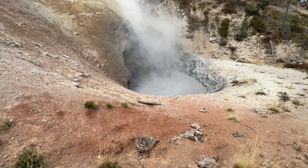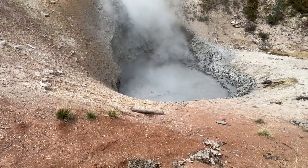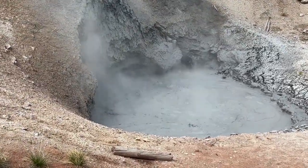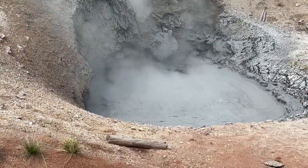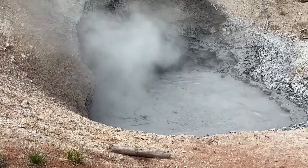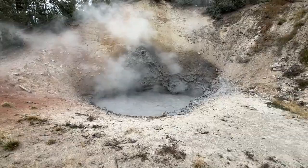From the top of the loop trail, you can see the forest beyond — lush, silent, and unbothered. The contrast is astonishing. Peace and violence, side by side. You begin to realize that Yellowstone is a living paradox, creation and destruction dancing under the same sky.